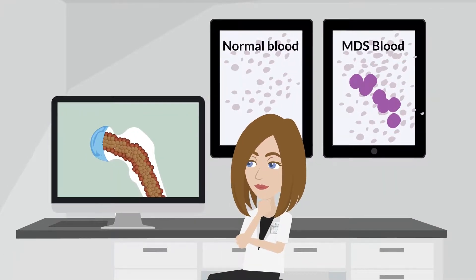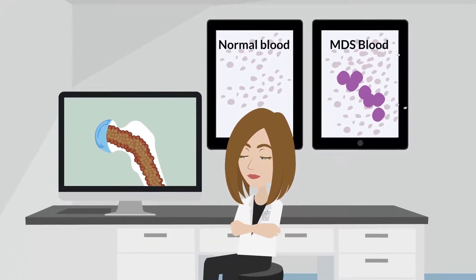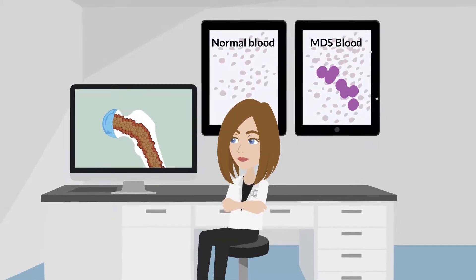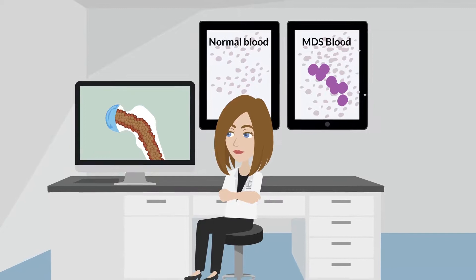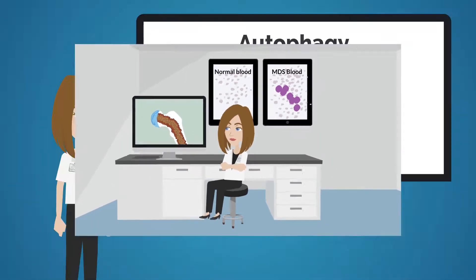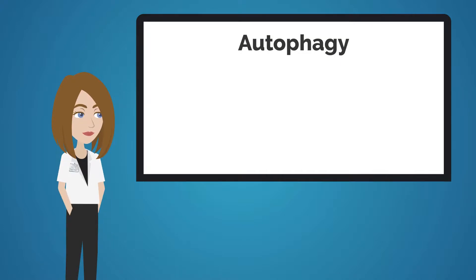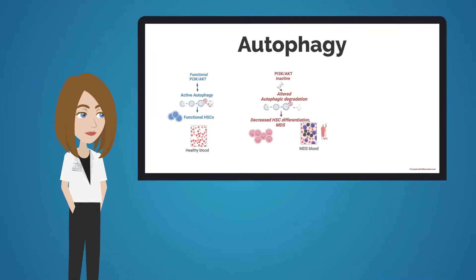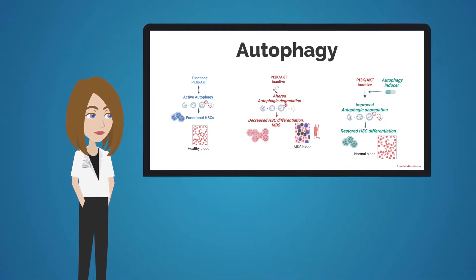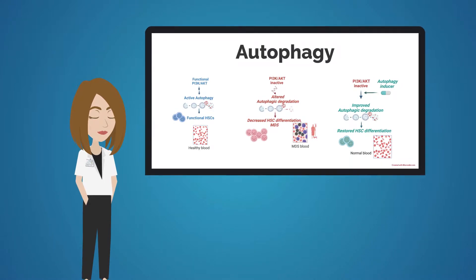Christina then performed bone marrow transplants on the TKO mice, and saw that the bone marrow cells of these mice showed signs of abnormal differentiation, similar to those seen in patients with MDS. In TKO mice, HSCs are unable to regulate the process of autophagy, in which cells recycle unnecessary organelles and clean themselves, because mice without PI3K isoforms displayed decreased expression of several autophagy genes.